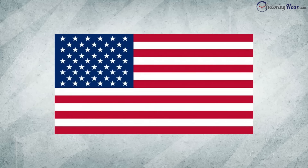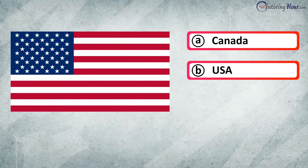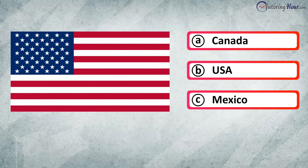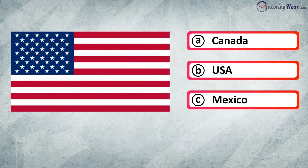Which country does this flag belong to? Is it A. Canada, B. USA, or C. Mexico? The correct answer is USA.